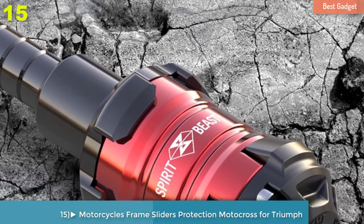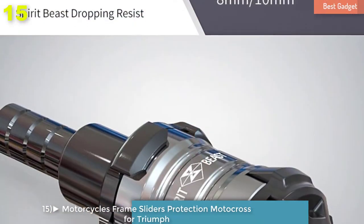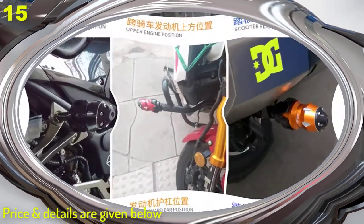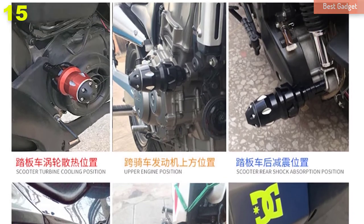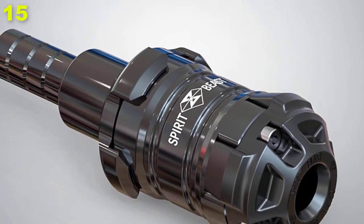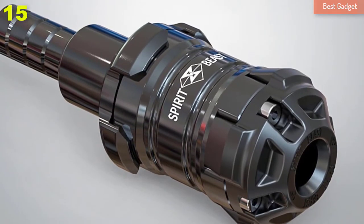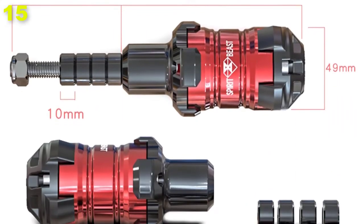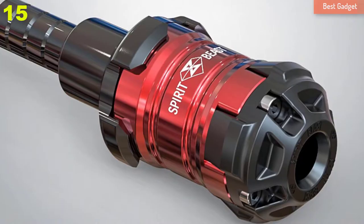Number 15: Spirit Beast Motorcycles Frame Sliders Protection Motocross for Triumph, BMW, Husqvarna, Honda, KTM, Benelli, Suzuki, Aprilia. Brand name: Triphimitum. Length: 22.6 inches. Item height: 5.8 inches. Model name: DR102L6. Item type: Falling Protection. Material type: Plastic plus Aluminum Alloy. Item width: 5.8 inches. Item weight: 0.5 kilograms.